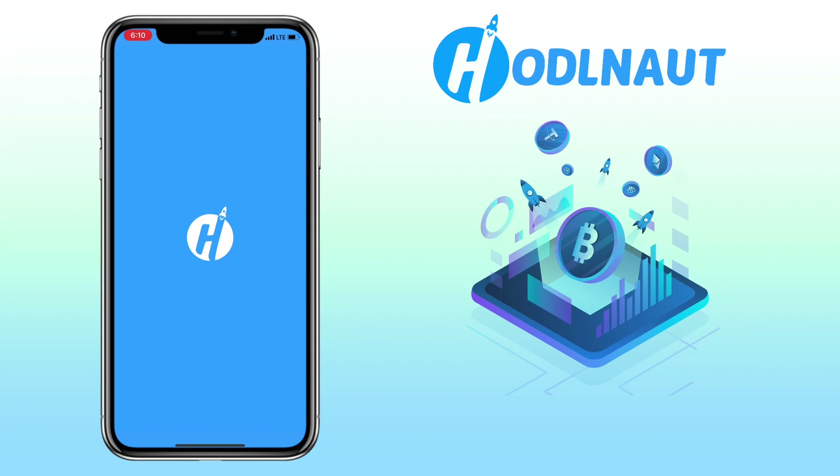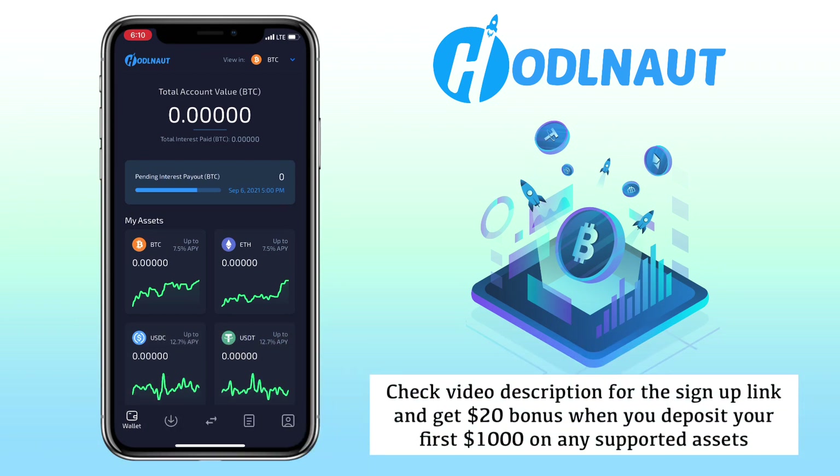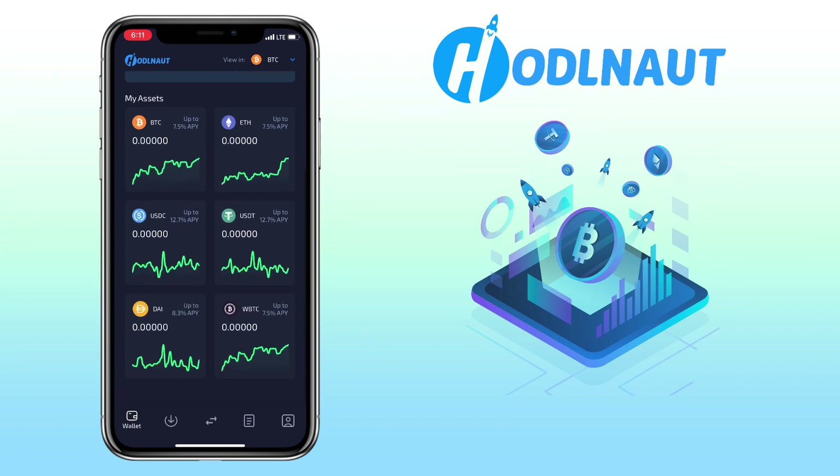Now that you're familiar with HODLENOT, let me go ahead and open my account. By the way, if you haven't registered on HODLENOT, check the video description for the sign-up link and get a $20 bonus once you deposit your first $1,000 on any supported assets. Here's how HODLENOT looks like — the app is very responsive with a very user-friendly design.